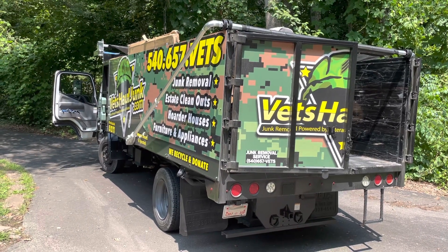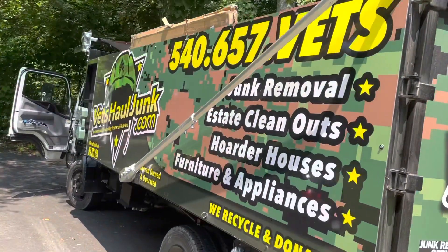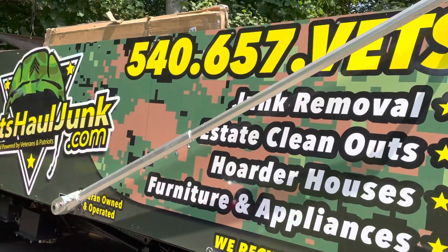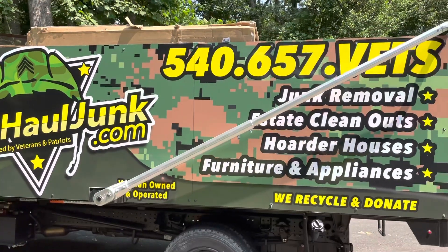We can be found online at vetshalljunk.com. And if you're local, you can call us directly at 540-657-VETS.